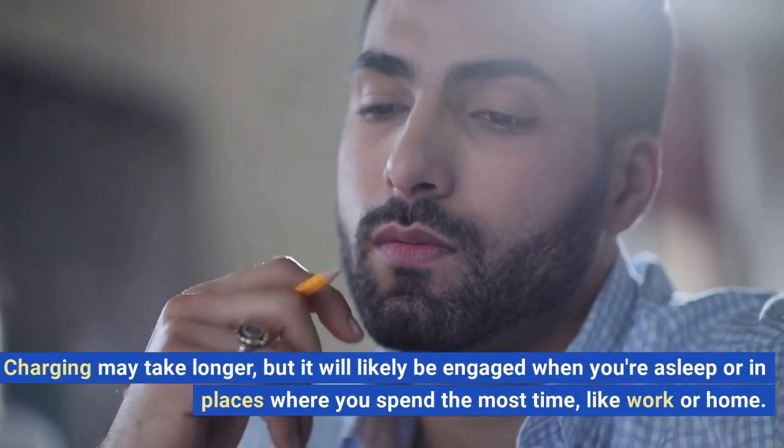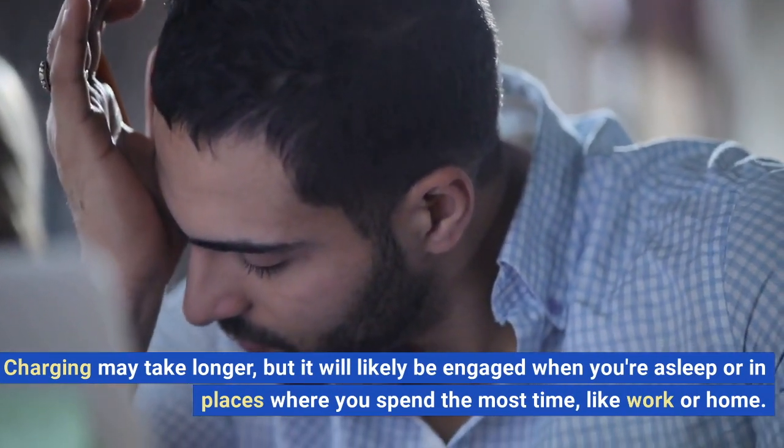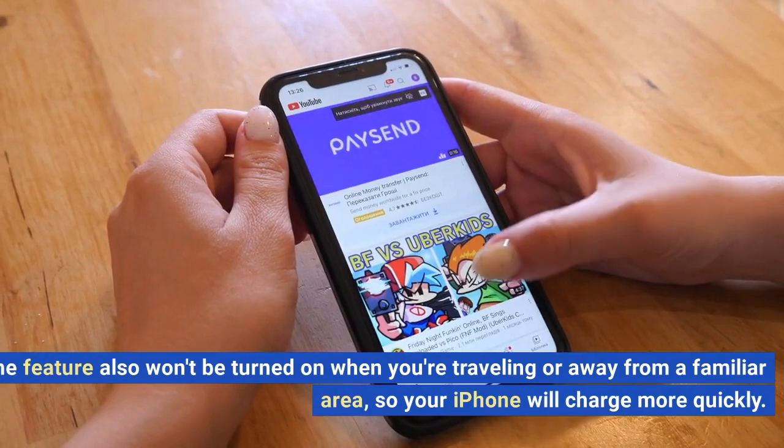Charging may take longer, but it will likely be engaged when you're asleep or in places where you spend the most time, like work or home. The feature also won't be turned on when you're traveling or away from a familiar area, so your iPhone will charge more quickly.